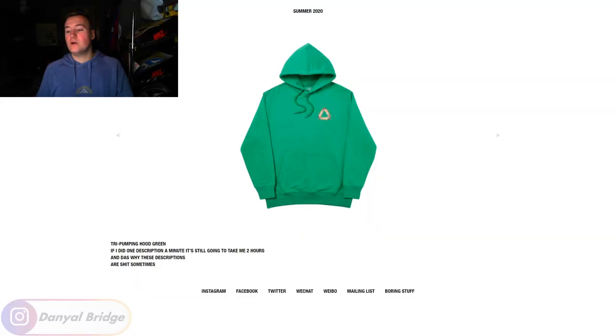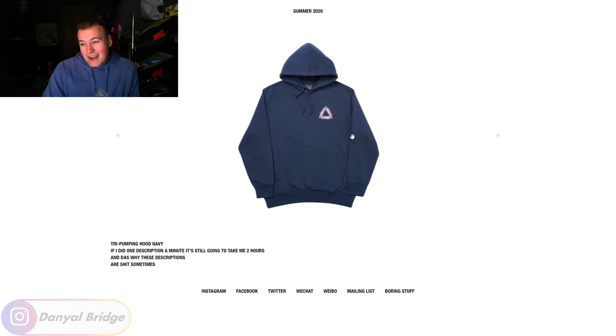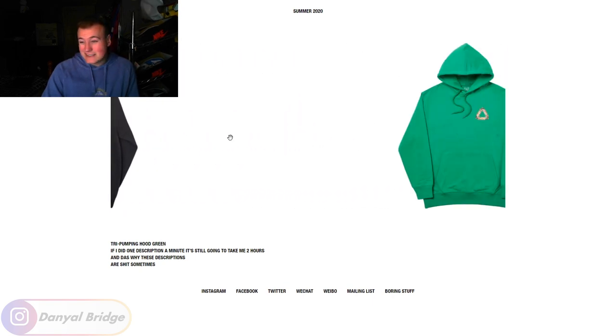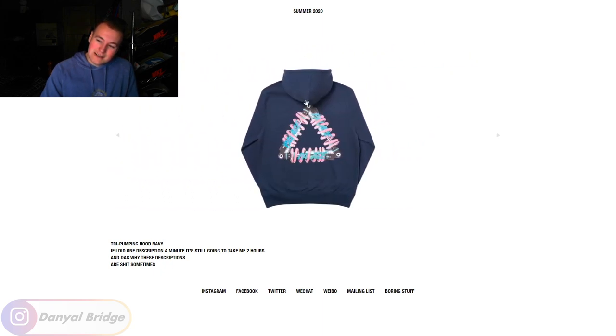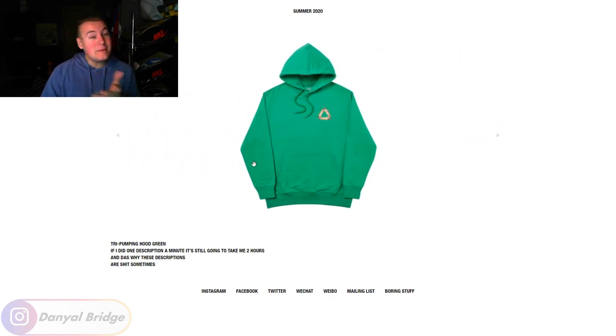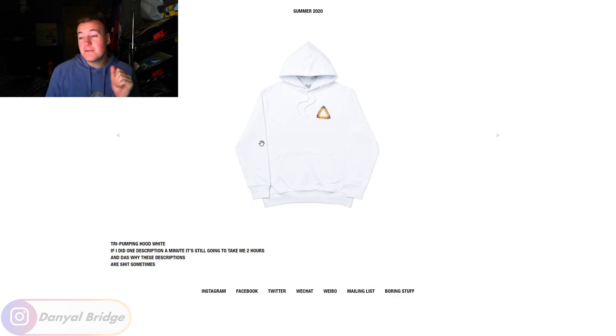For hoodie number seven, we have the Tri Pumping Hood in a green. I think this one released in week one from memory. It's the iconic Trifurk logo done in pumps with 'Palace' stuck in between the coils of the pump. It was an all right piece — pretty basic. I think it's still available on the store in a lot of colors; it didn't pop off with a lot of the community. I don't think I'd pick this up unless I was doing a big Palace haul and just pity-picked it up. It's not doing much, you know — it's not like the Hesh skull hoodie where I lost my marbles. Maybe you think this is a really underrated piece — let me know in the comment section below.